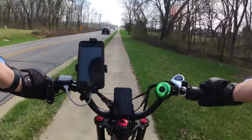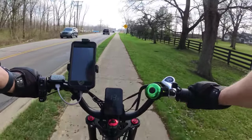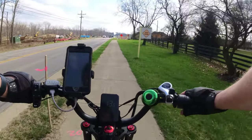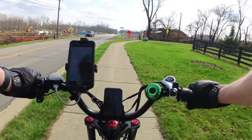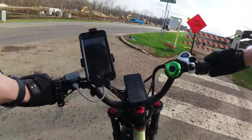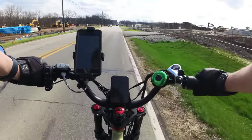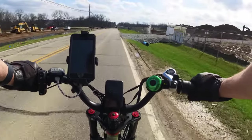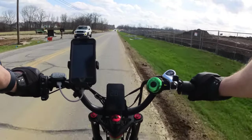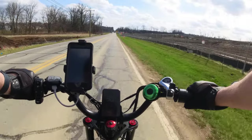I thought they hadn't re-opened the trail yet due to construction, but maybe they have. I guess we'll use the bike lane at 30 miles an hour. I'm not sure if you can hear me over the wind. I'll keep talking to a minimum.